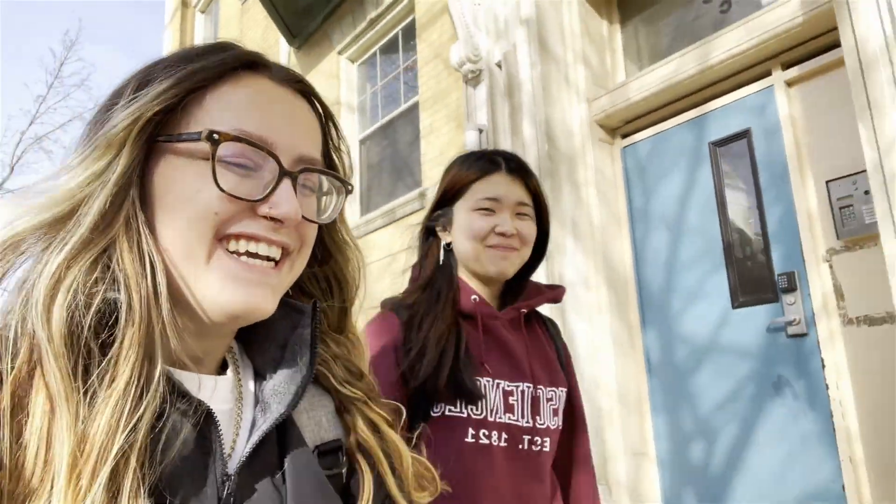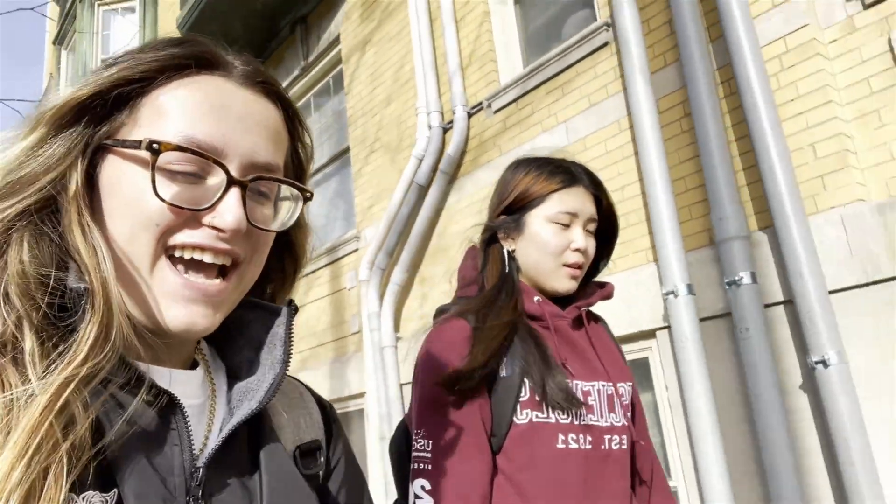Good morning! This is my roommate Jenna and we both have physics at the crack of dawn early in the morning, so we're on our way there now. Do you have any input? Nope. Early morning for us, quite a quiet walk normally, so I'll see you guys when we get into physics.